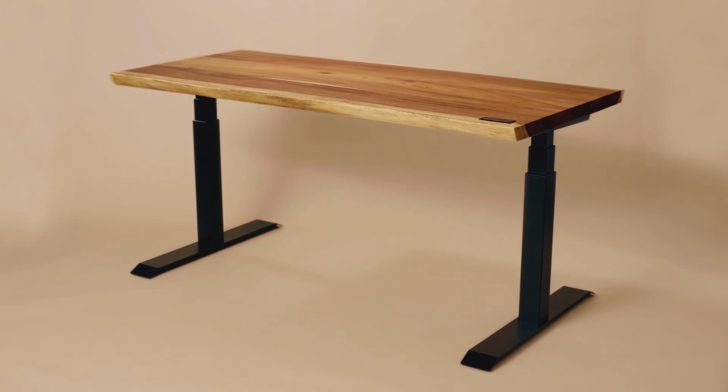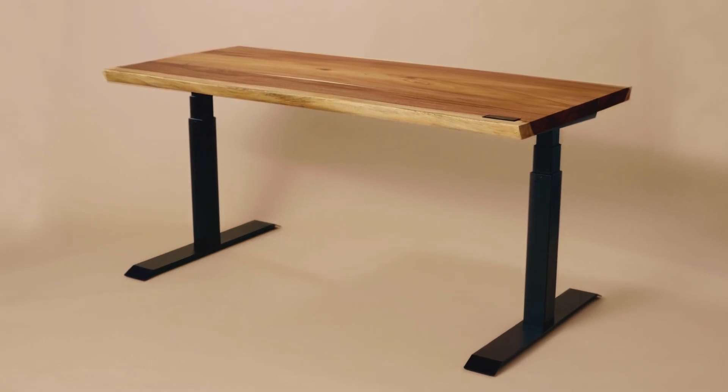The adjustable frame can support up to 300 pounds. It is stable, sturdy, and quiet. We're proud of our Alive Desk because it's a unique and elegant piece — the Alive Desk is truly a work of art.